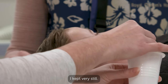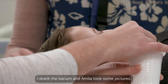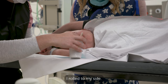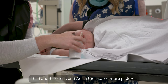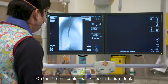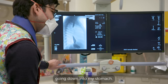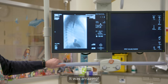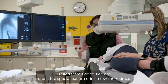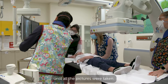I kept very still. I drank the barium and Miller took some pictures. I rolled to my side, had another drink, and Miller took some more pictures. On the screen, I could see the special barium drink going down into my stomach — it was amazing! I rolled from side to side and drank the special barium drink a few more times until all the pictures were taken.